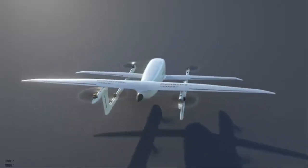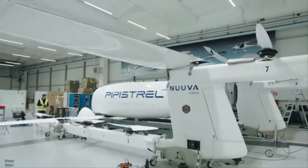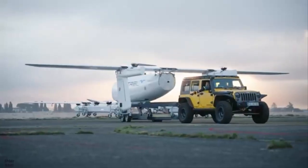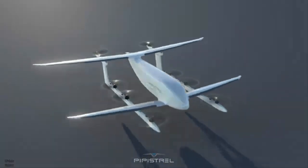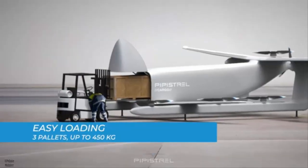This dual power system enhances fuel efficiency, minimizes maintenance costs, and provides greater operational flexibility. The aircraft's design allows it to carry up to three euro pallets through a nose-loading fuselage, offering a streamlined solution for cargo logistics, humanitarian aid, and defense applications.